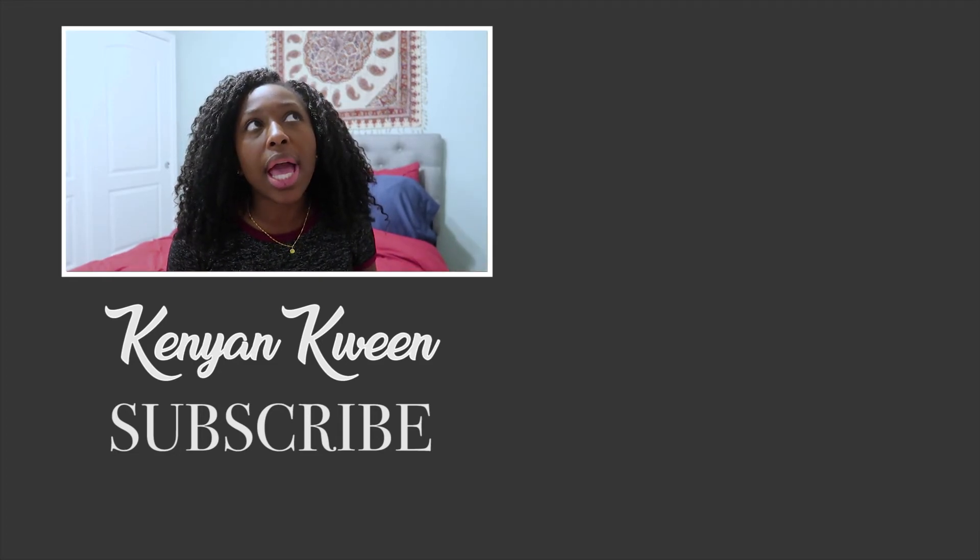Once again, my name is Vanessa, also known as Kenyan Queen, and thank you for watching this video.